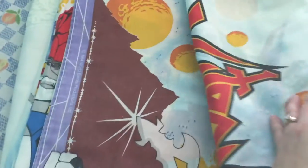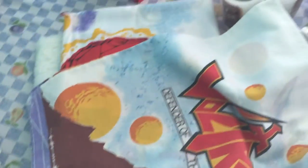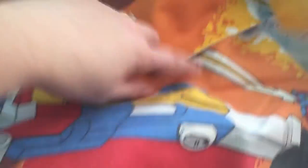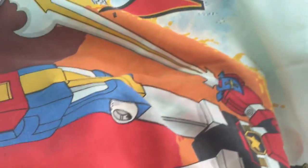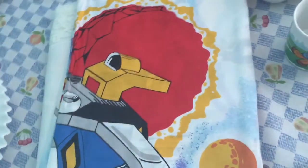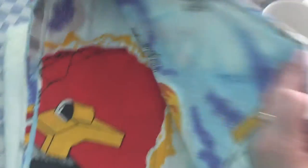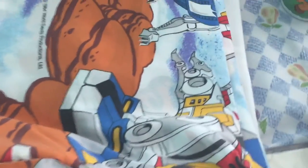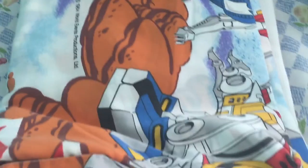My husband and kids went crazy for this one — it's a Voltron vintage pillowcase and flat sheet that says 'Defender of the Universe.' It has a date on it — I thought 1986 but actually it says 1984, so it's a little older. I paid $1.29 for the flat sheet and 79 cents for the pillowcases.